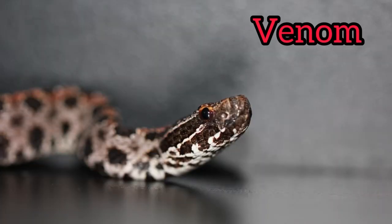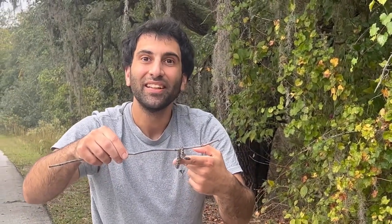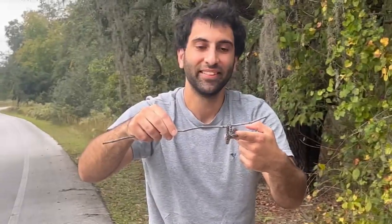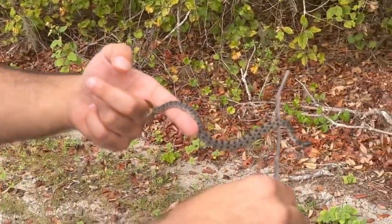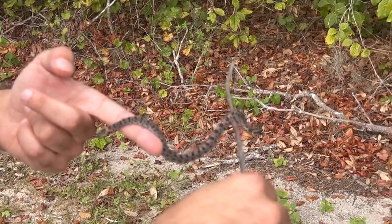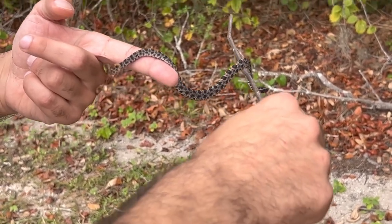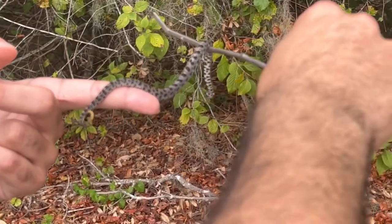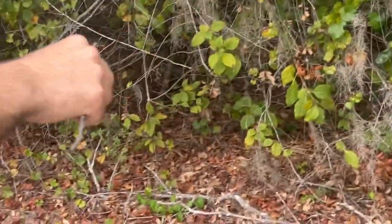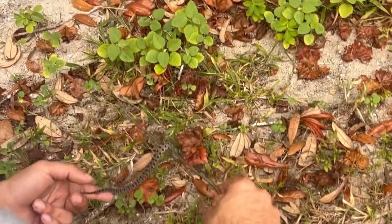Moving on to venom — y'all's favorite part. The dusky pygmy rattlesnake possesses hemotoxic venom. Their bites are not considered life-threatening to people or pets, but symptoms include severe pain and swelling. Within their venom is a family of small proteins called disintegrins. These proteins function as strong inhibitors of both platelet aggregation and cell adhesion. Eptifibatide, which is an anti-platelet drug, was developed using this protein found in the pygmy rattlesnake's venom. It's used as an anti-clotting agent to prevent cardiovascular issues such as acute coronary syndromes, heart attack, or angina. Once again, another drug developed using snake venom that benefits us — how amazing!